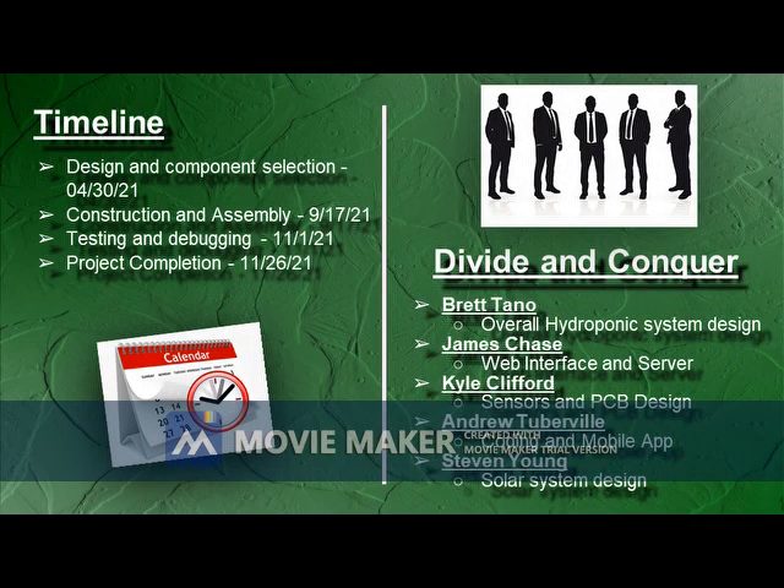On the left is the timeline for the project from the design stage through completion with key milestone dates. In order to achieve these milestones, the project tasks have been divided up between the members and are listed on the right.